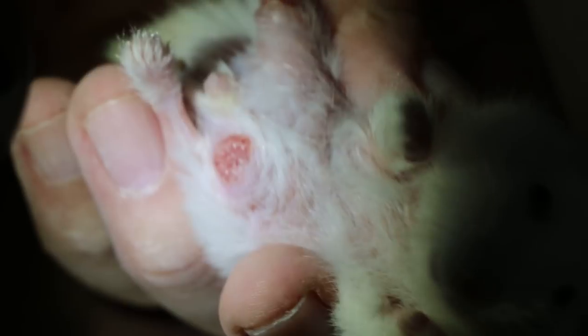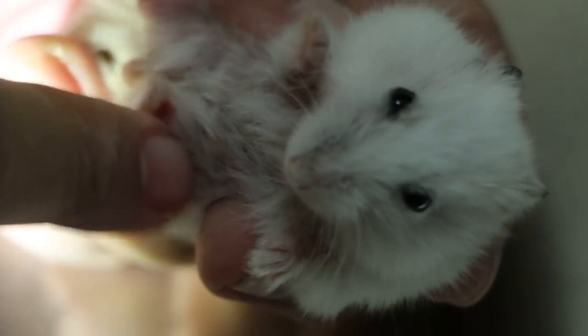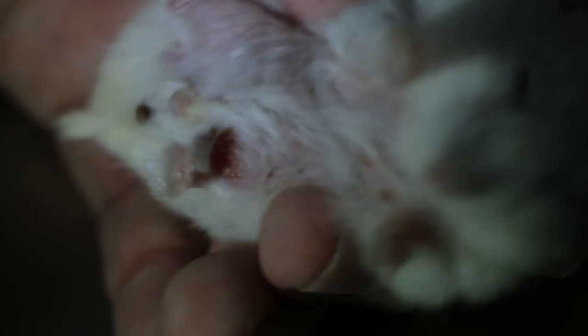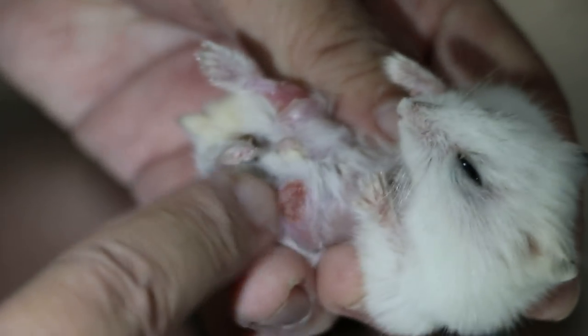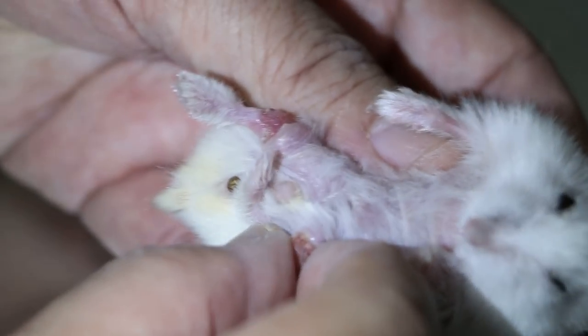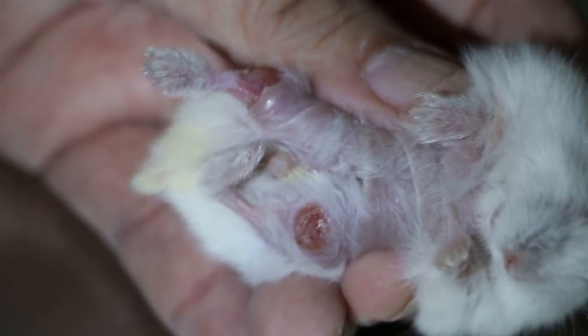Is he eating well? Yeah, he's eating very well. He hides and burrows inside his food. He could have been biting the wound at night — painful. It's probably a lump, quite a thick one. Or an abscess. So we don't know yet.